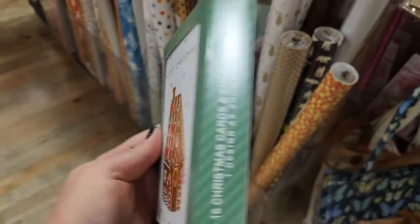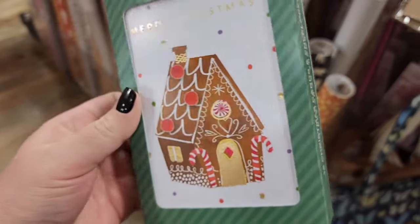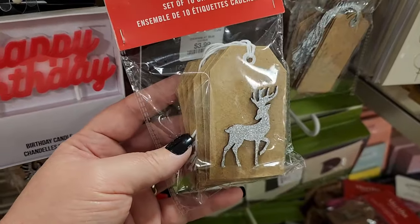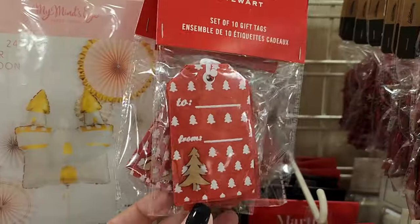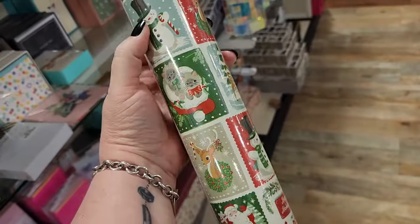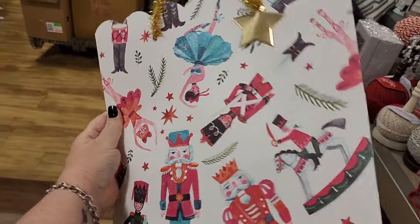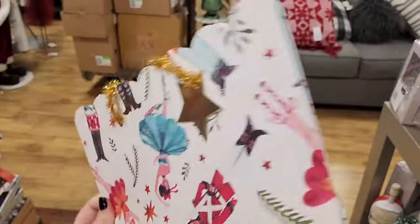$7 on the Christmas cards — you get 16. $4 on the Christmas tags — you get 10. Same on these. And y'all, I love Christmas tags. I think they just make things look a little more special. $8 on this vintage-y paper. I have this one too. $3 on this bag. How cute — and who loves when they have the tinsel handles.